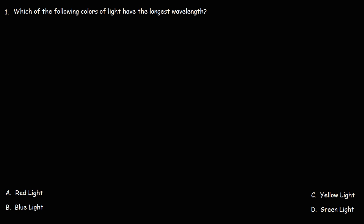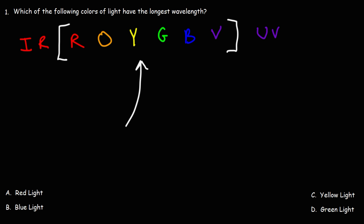First you need to be familiar with the visible light spectrum. First we have infrared, which is not part of the visible light spectrum. Then there's red light. After red light you have orange — think of the colors in a rainbow. After orange it changes to yellow, then green, then blue, and after blue it goes violet. After violet we have ultraviolet. These colors represent the colors of light that are part of the visible light spectrum.